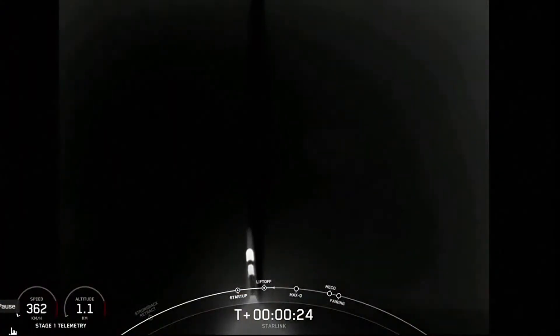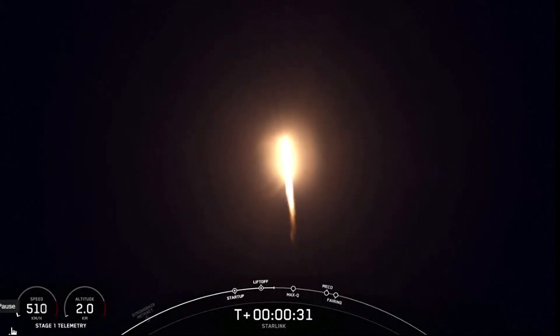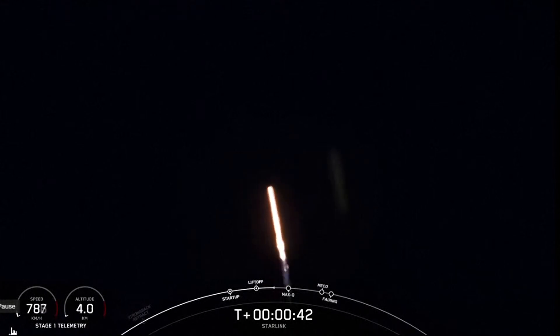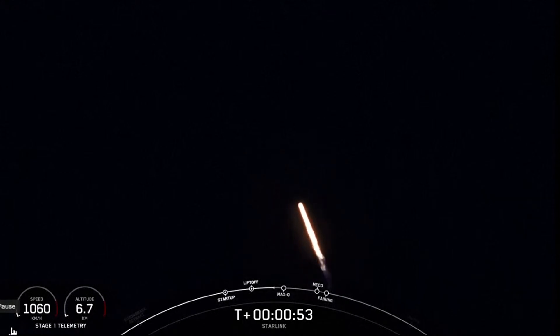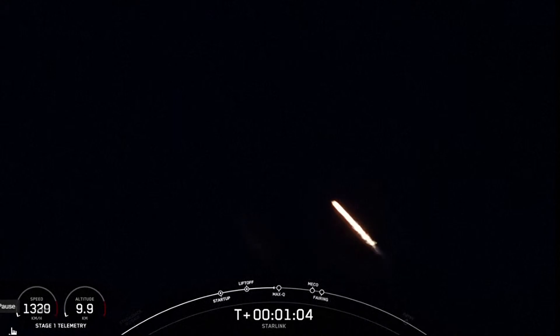Propulsion is nominal. Power and telemetry nominal. Falcon is now supersonic — Falcon 9 is traveling faster than the speed of sound.